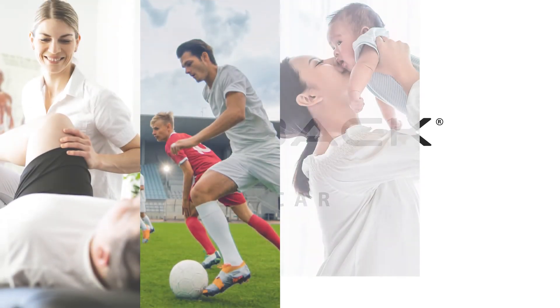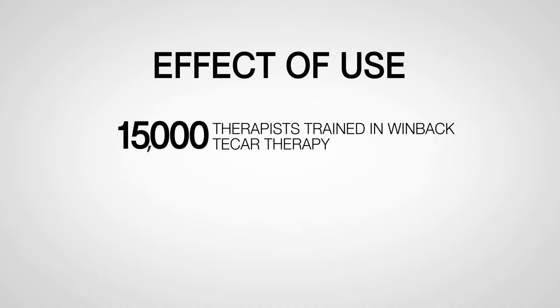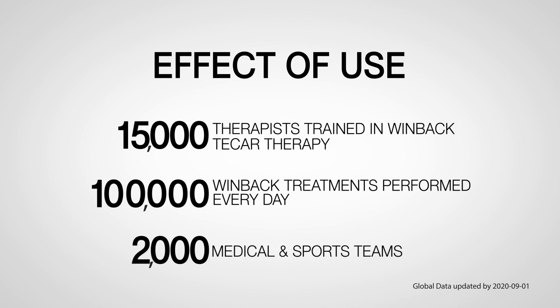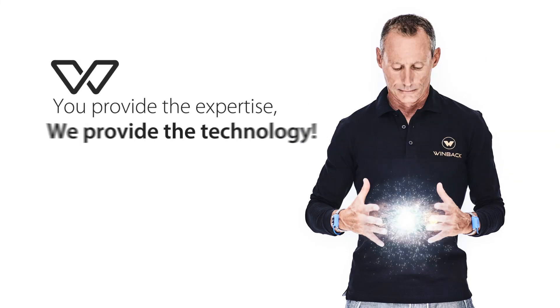It is possible to approach a variety of markets such as physiotherapy, rehabilitation, sports, beauty, women care, and intimacy. 5,000 therapists trained in WinBak Tecar therapy. 50,000 WinBak treatments performed every day. 150 medical and sports teams. You provide the expertise. We provide the technology.